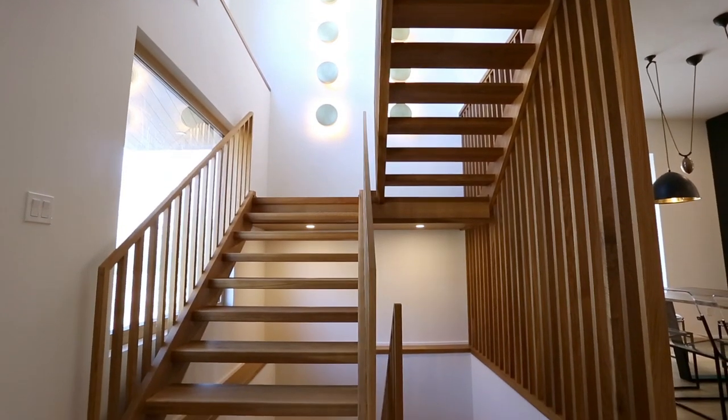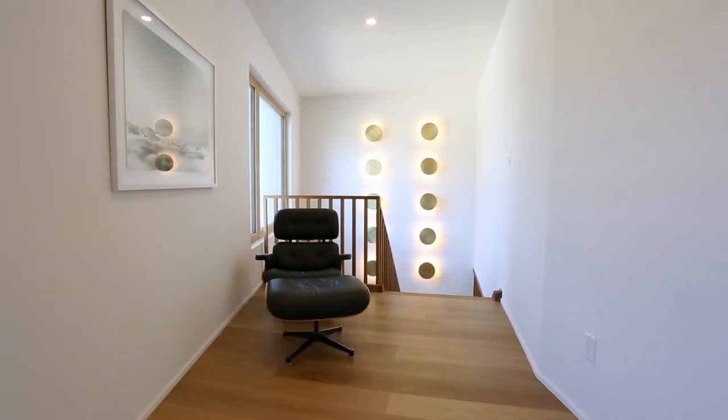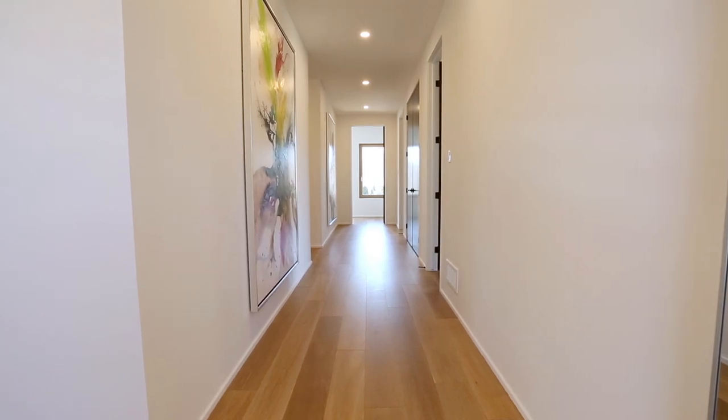We did something a little different with the stairs in this home. We custom designed the railings and spindles to have a unique look. When you walk into the upper hallway, you'll notice two large pieces of art. This really hits on our gallery feel.